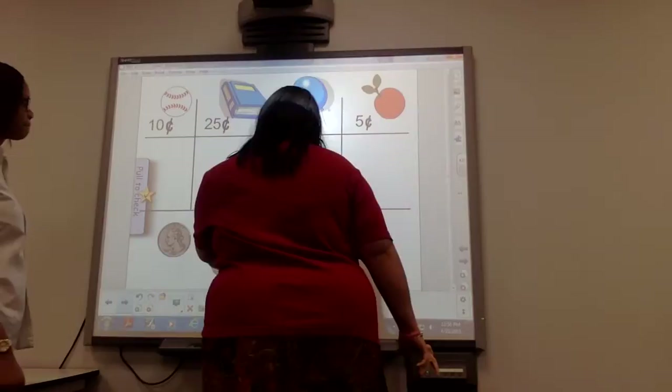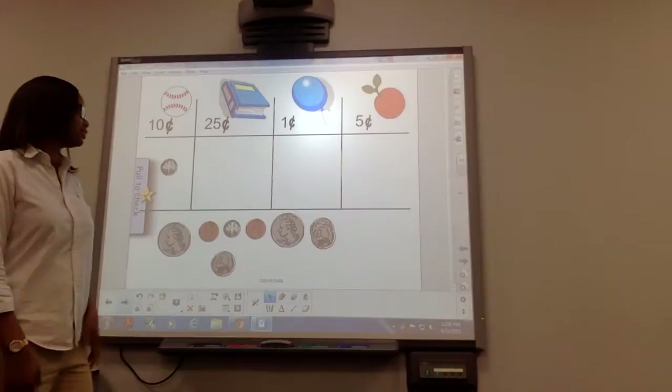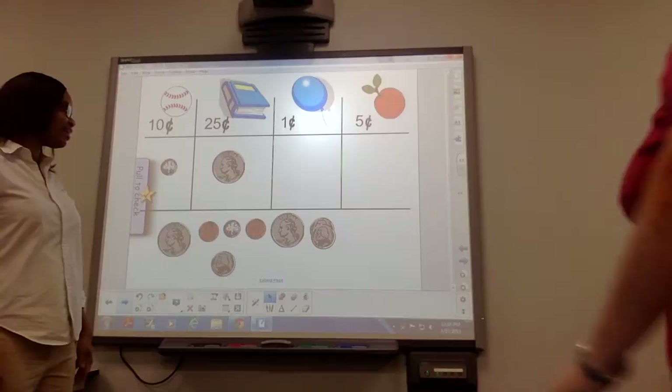Next we have a book and it's worth 25 cents. Who can come up and show me 25 cents? Come on up Leslie. All right. And next we have a balloon and it's worth one cent. Come on up Janelle. Let's see what you got.